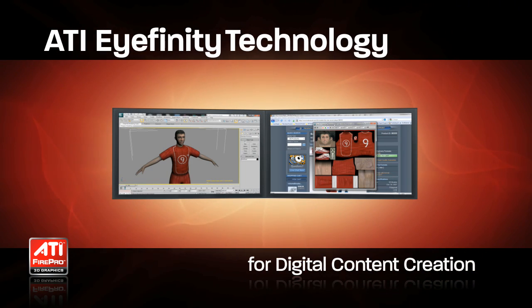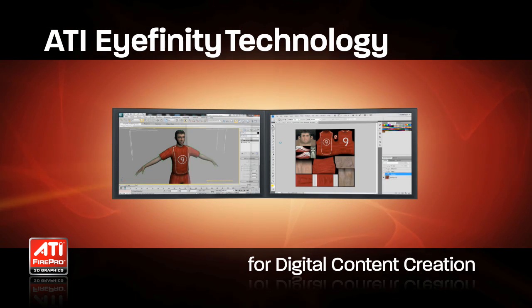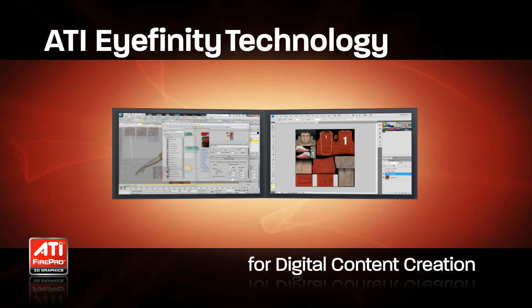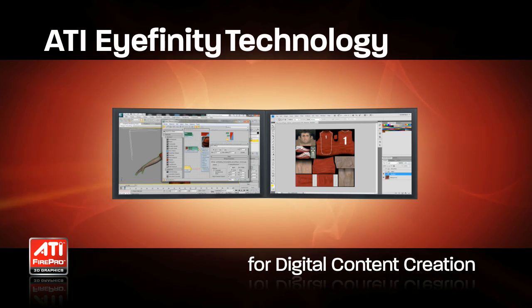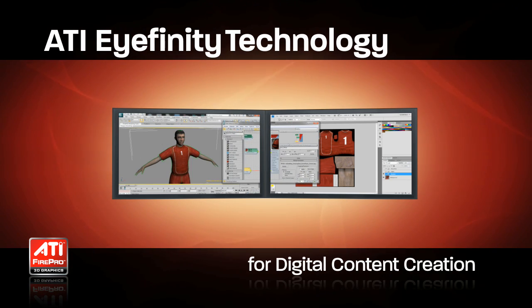Today's animation and other creative applications are user interface intensive, requiring screen real estate for viewports, menus, toolbars, output windows and more. Moreover, many digital content creation workflows require not one but two or more applications open at the same time.